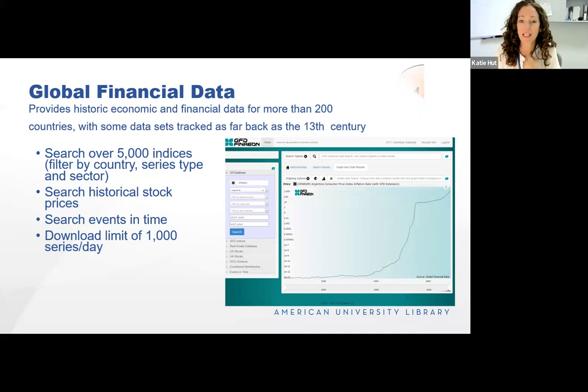What I've shown here is the consumer price index inflation rate for Argentina going back to the 1800s through the present. You can see that really dramatic jump in the 90s and 2000s.